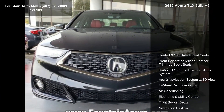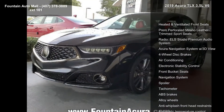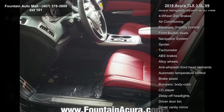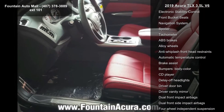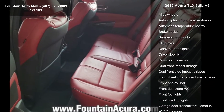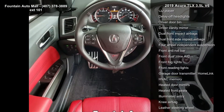This vehicle's top features include heated and ventilated front seats, premium perforated Milano leather trimmed sport seats, radio, ELS Studio Premium Audio System, Acura Navigation System with 3D view, 4-wheel disc brakes, air conditioning, electronic stability control, front bucket seats, and navigation system.